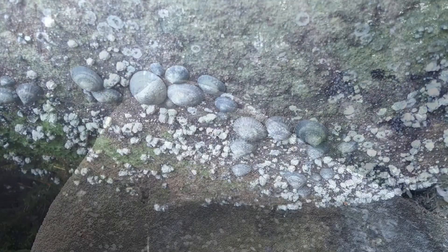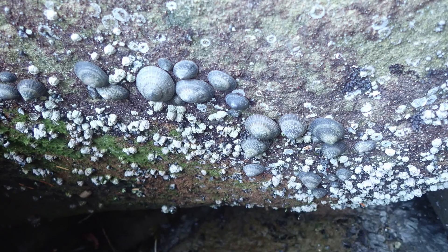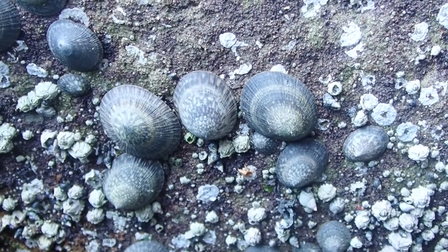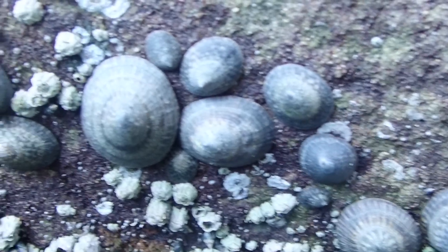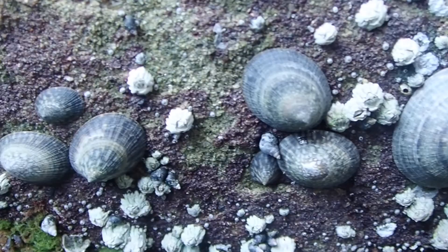Limpets are aquatic snails. Their cone-shaped shells protect them from both desiccation and from predators. Limpets use their radula to scrape off algae, growing new teeth every one to two days. These teeth are, in fact, the strongest biological material known to humankind — stronger than steel and spider silk. Some Coast Salish peoples pry off limpets with a stick to eat them, often raw.